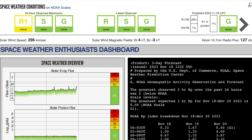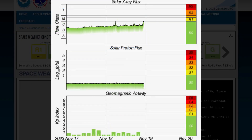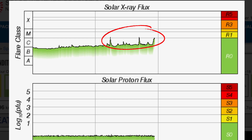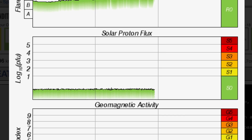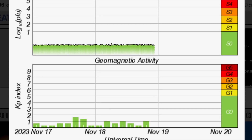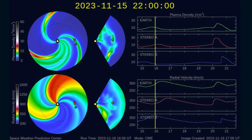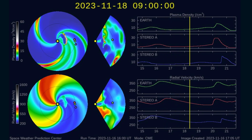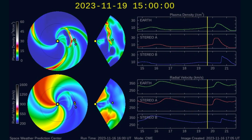Space weather conditions currently: we are under one minor radio blackout from the M-class solar flare, and solar winds are coming in at 296 kilometers per second. Solar X-ray flux is showing M-class, and looks like another M-class and a strong C-class. So three solar flares, not in Earth-facing direction. But we did have a minor radio blackout instantly, so that could be from the incoming space weather — who knows?